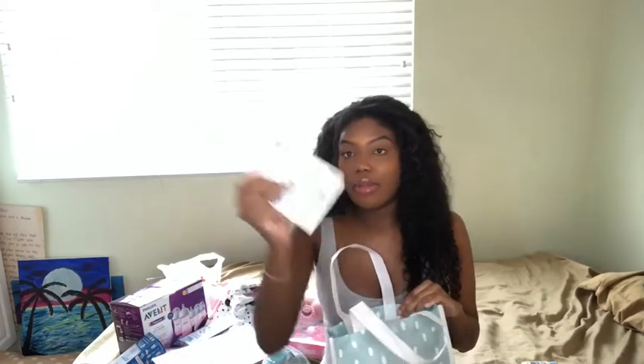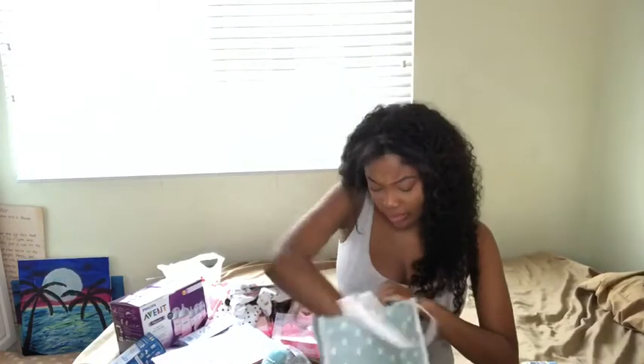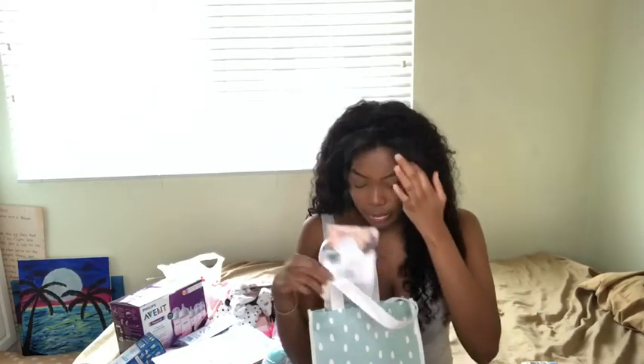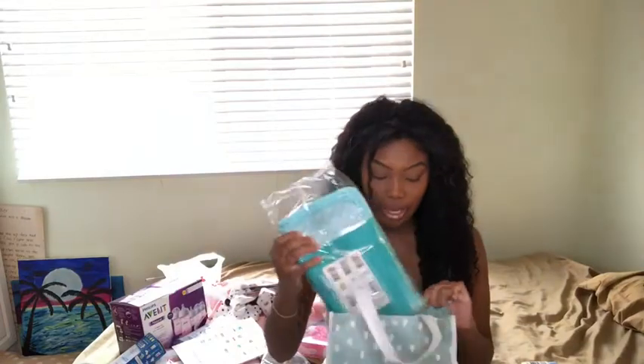So yeah, that is all the free stuff I got. There's also a coupon with a barcode, and another moisturizer — it's for dry skin and to help with diaper changes and all that stuff. Now we're gonna get to stuff that we paid for.